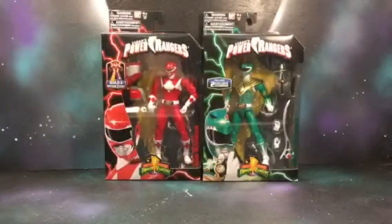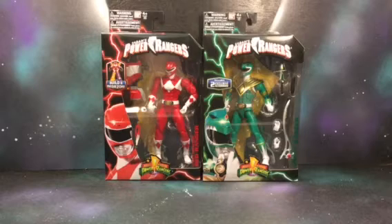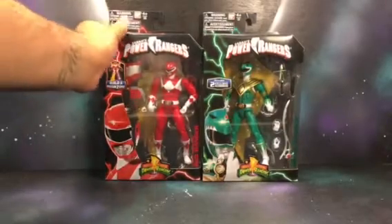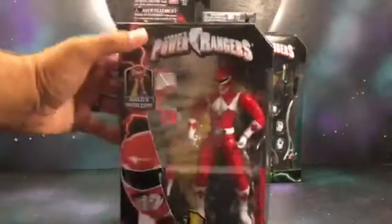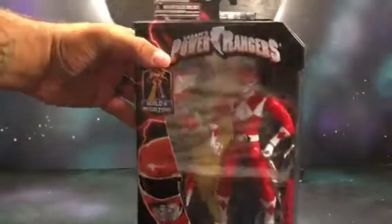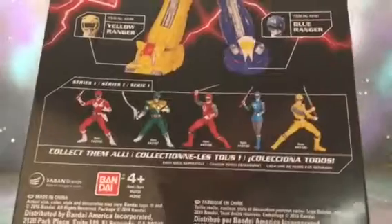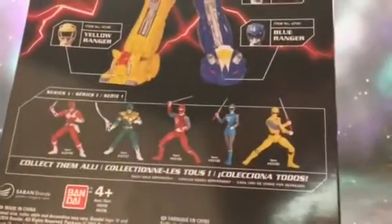Hey, what's going on YouTube, this is Gil from Black Hole Comics. Today we got the Legacy Collection Power Rangers in the six-inch scale. At first I thought this was a Target exclusive because I was only seeing people buy it from Target, but I actually found these over at Walmart. Pretty cool window box packaging right there — you can see the Red Ranger, and it comes with a Build-A-Figure, a Build-A-Megazord.